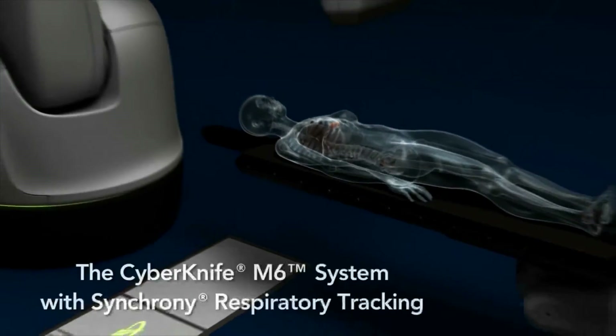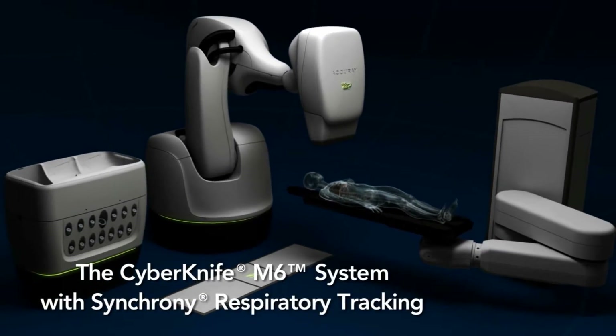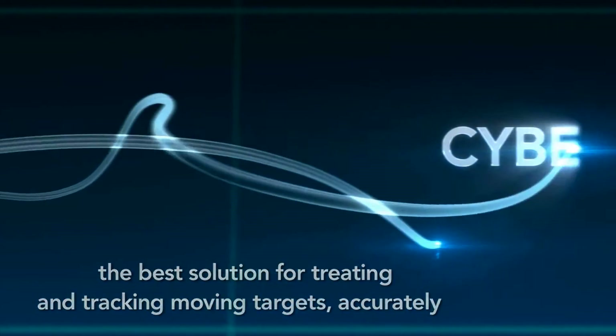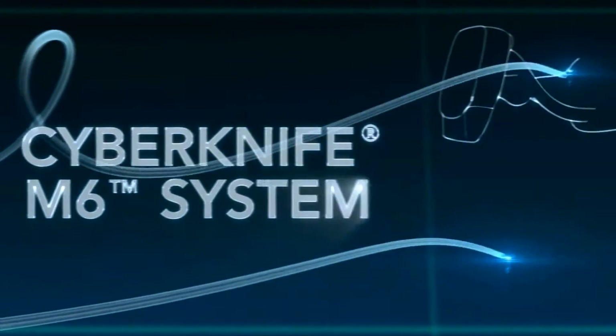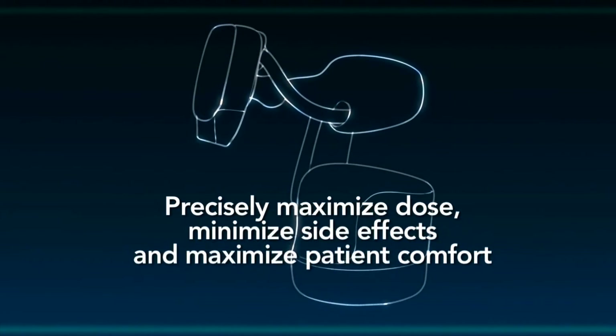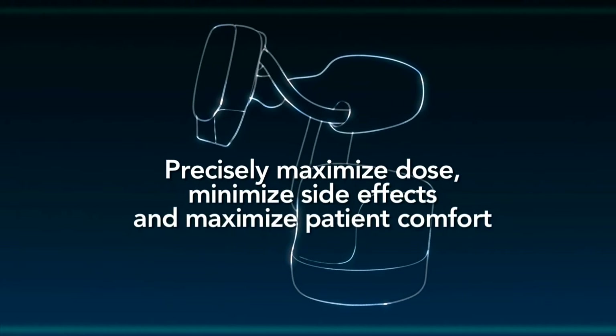The CyberKnife M6 system with synchrony respiratory tracking — the best solution for treating and tracking moving targets accurately. Now, even the most complex cases can be treated non-invasively with confidence and without compromise.